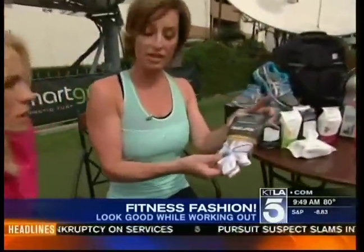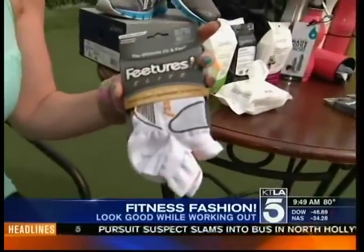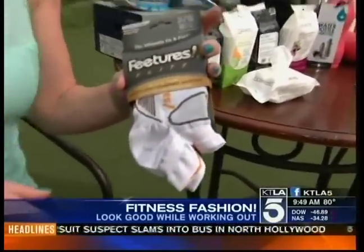She's wearing Feature socks. I love Feature socks because of the no-slip tab in the back, which is key because you don't want your socks to slide down — and then it rubs. It actually contours to your foot, so it feels like you have a little bit more support with the sock. I've been wearing these for years, I love them. Every single thing these ladies are wearing, I use and I love.